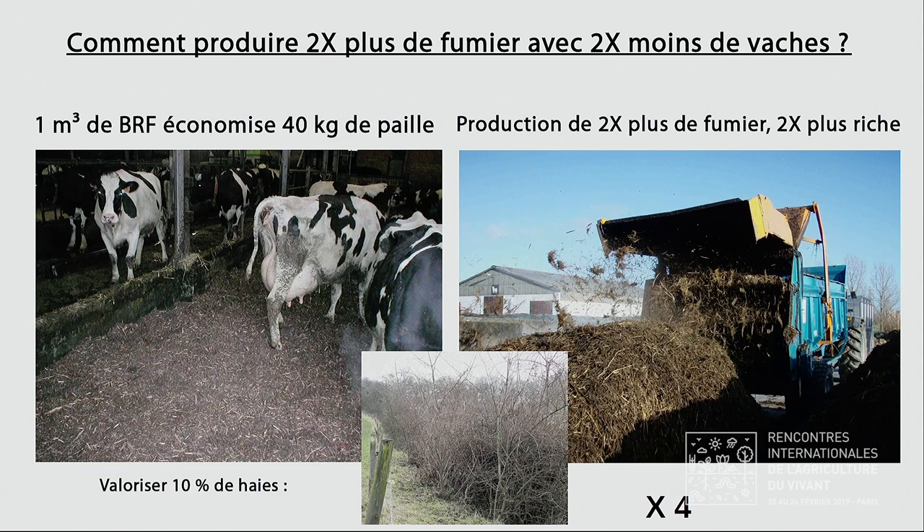Nous avions une ferme d'élevage expérimentale. La première chose que fait un agriculteur quand il a du BRF, c'est qu'il le passe à l'étable — c'est une très bonne idée. Quand vous mettez du BRF à l'étable, vous multipliez par 4 le potentiel auto-fertilitaire de votre ferme d'élevage : vous allez produire deux fois plus de fumier, et ce fumier va être deux fois plus riche. Vous allez aussi faire des économies de paille. Vous produisez deux fois plus de fumier, et ce fumier titre à 9 en azote et pas à 5 — c'est vraiment très intéressant.